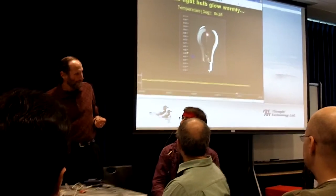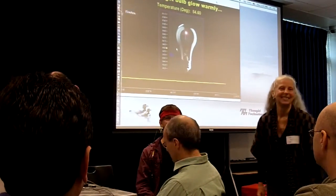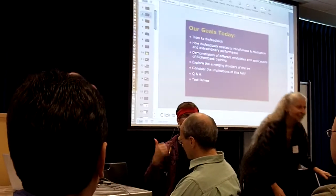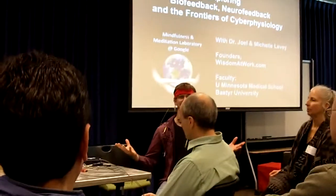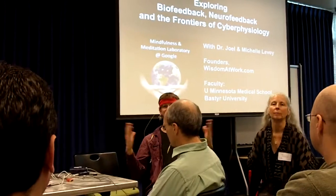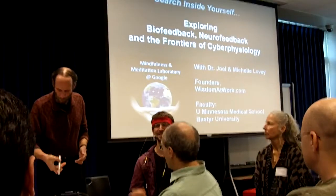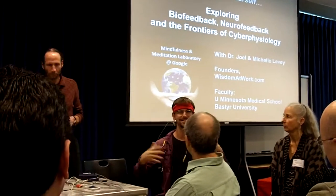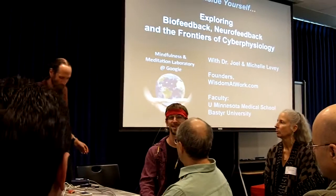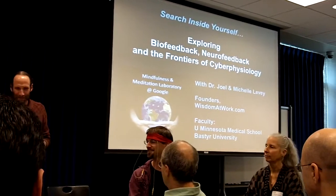So, most of you have been to the mindfulness and meditation laboratories, although not all of you. One of the interesting topics that came up while talking about mindfulness and meditation and being present was this idea of biofeedback — plugging yourself into a computer and letting it show you what you may not sense yourself automatically, giving you that immediate feedback. And Joel and Michelle have offered to come in and show off some of this really cool equipment.